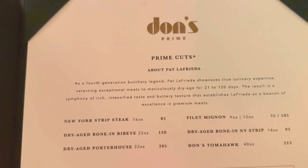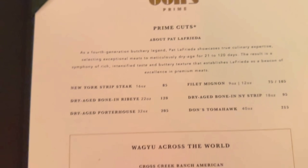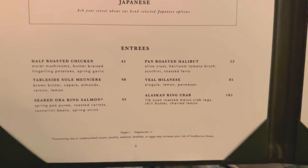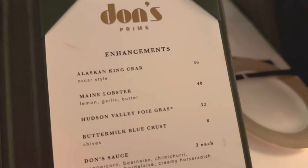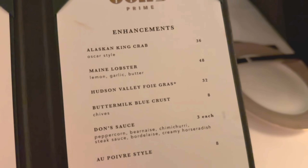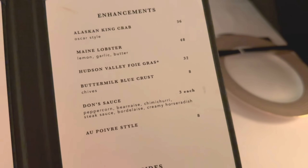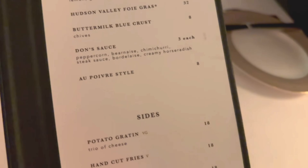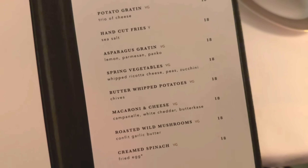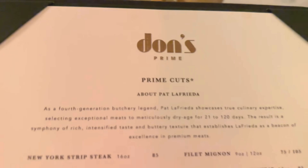You can see the steaks start at $85 upwards of $205 — the Wagyu definitely increases the price. Entrees range from $42 up to $185. We won't be doing the Alaskan king crab tonight, but the enhancement for Oscar style is $36, which is not really that bad. $3 per sauce is actually pretty good compared to other places we've seen, and sides are $18 — pretty standard for a steakhouse.